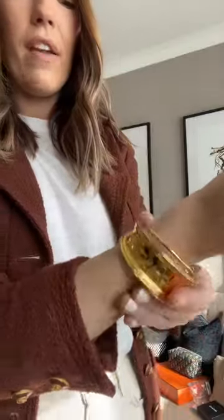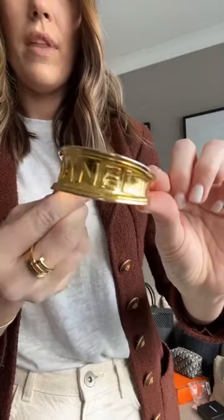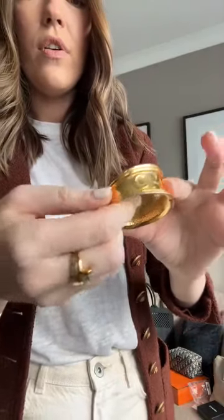I'm really into cuffs at the moment — they're very on trend. The measurements are an eight-inch circumference and three inches wide. It fits me really nicely, doesn't come off on its own, but has a little bit of stretch so you can easily get it on and off. Looking at it close up, it really reminds me of the Tiffany cuffs that are quite new — they're a simple wave shape, very beautiful — but this is even better because it's vintage Chanel.